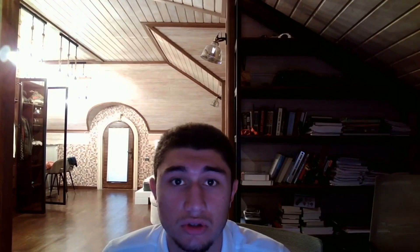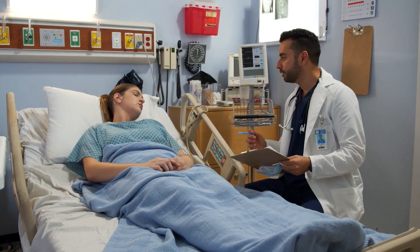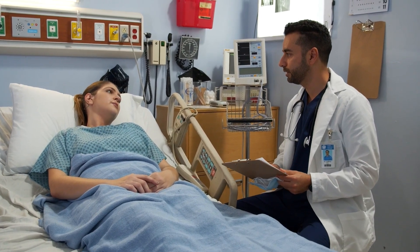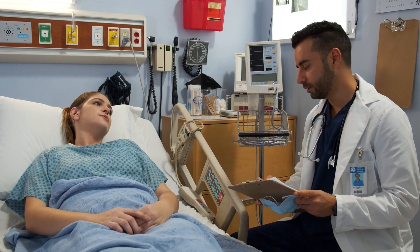Interestingly, research has also found that patients perceive doctors differently based on the color of their scrubs. One study published in JAMA Surgery showed that clinicians in blue scrubs were rated as more caring, while those in black scrubs scored lowest when it came to competence and trust.